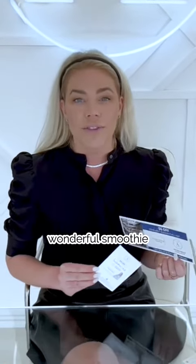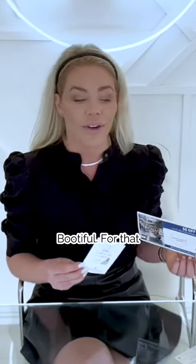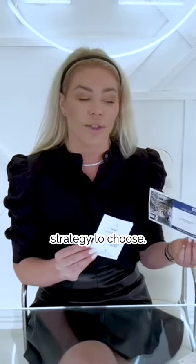The current coupons we're going over are for Bootiful, a wonderful smoothie place located right here in North Vancouver. It's our favorite and everyone in our community loves Bootiful. For that reason, we knew they were a winning strategy to choose.